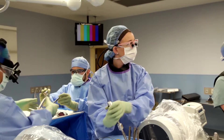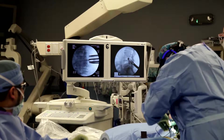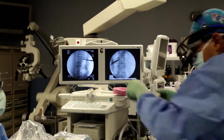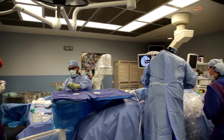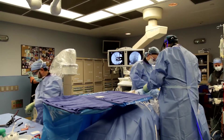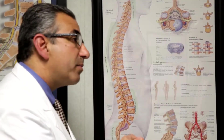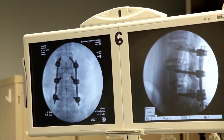Extreme Lateral Interbody Fusion, or XLIF, is a minimally disruptive surgical procedure performed through the side of the body. Using patented nerve monitoring technology, the surgeon gains lateral side access to the spinal column, avoiding any major nerves in the area between the incision and the spinal column. The XLIF procedure does not require the back to be exposed, and therefore minimizes the risk. It avoids the need for removing the ligament, tension bands, and muscles, keeping the alignment in place and not disrupting normal anatomy.